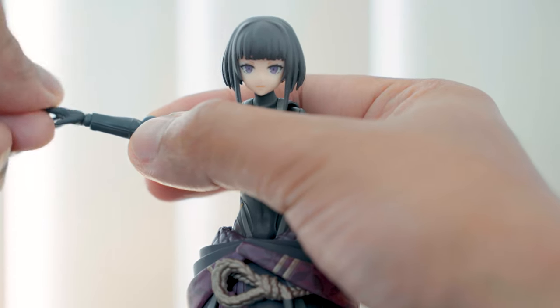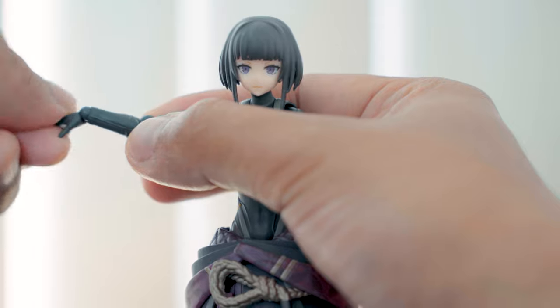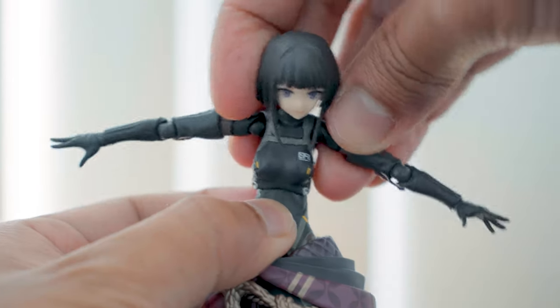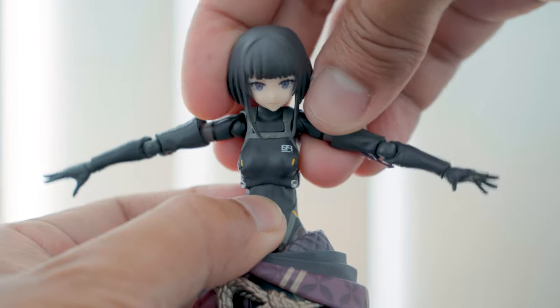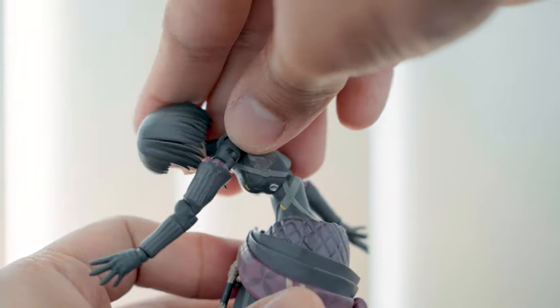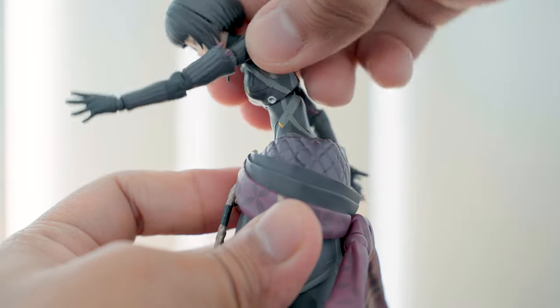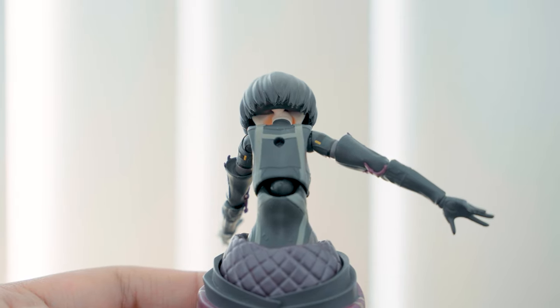The hands can bend in different directions depending on where the joint is orientated. You can rotate the chest part 360 degrees and she can slightly bend side to side. She has a good torso bend going forward, but not much going back. You can see the joints at her back when bending forward.